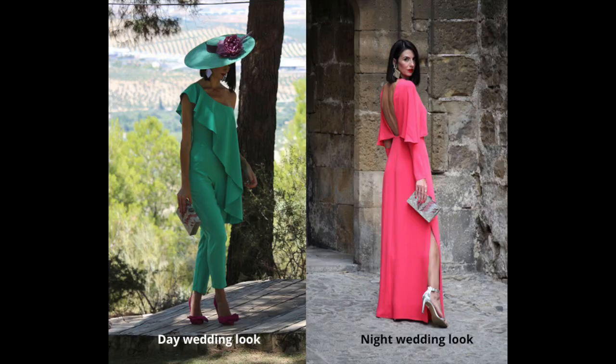Rule number two: understand day versus night wedding attire. The general rule is day wedding equals short dress, night wedding equals long dress — though people wear whatever they want. The main thing to keep in mind is accessories, since those are most impacted by whether it's a day or night ceremony. A day wedding ceremony is usually around 12 or 1 pm with lunch at 3 or 4, while a night wedding ceremony is around 6 or 7 pm with dinner around 8 to 10 pm.